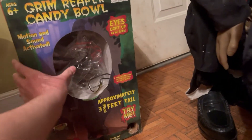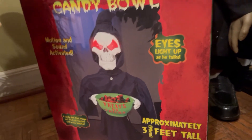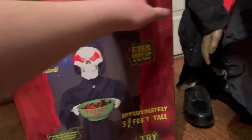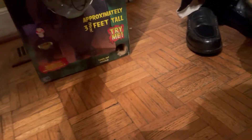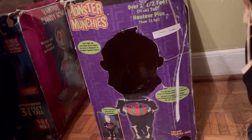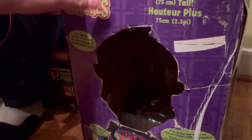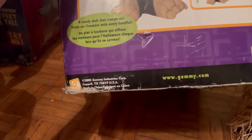And now the boxes. This is the box of the Grim Reaper — there he is. This box doesn't say 2005, but based on the style he's made with, I'd say he is. And then on to the Skeleton's box. The box is in a little bit of bad shape, but it's not in the worst shape.